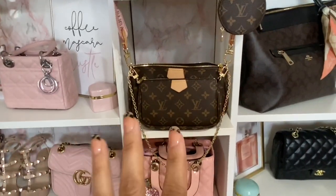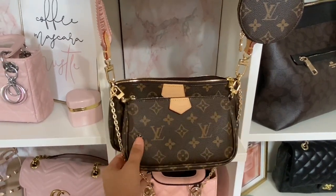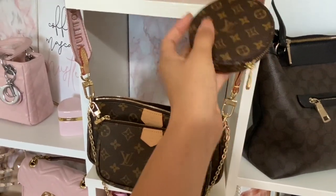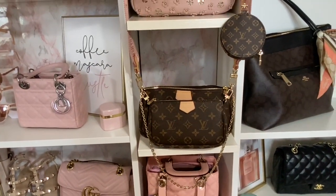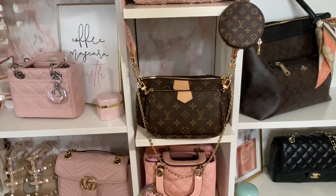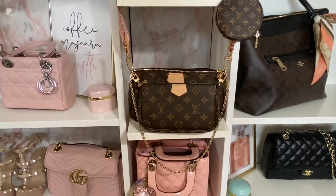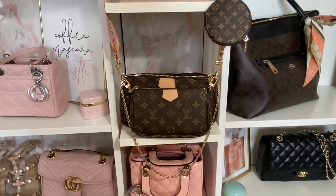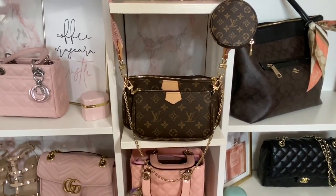My favorite handbag — the one everyone asks me about — is my Louis Vuitton multi-pochette. Amazing, amazing quality. It's just spot on to the detail. I love this bag, everyone wants to know about it. If you do, just message me on Instagram. I will keep giving the link until it's sold out because there are a bunch of other links to this bag, but I don't want to give you a bag that won't be the same quality as the one I have. So yeah.